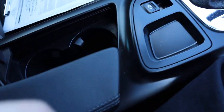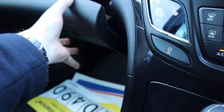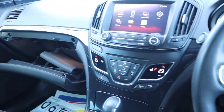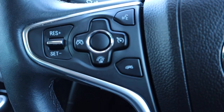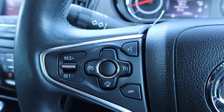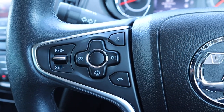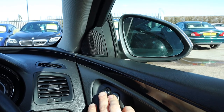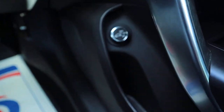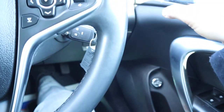Electric handbrake, couple of cup holders, centre armrest with storage and a few media inputs. Glovebox with your manual pack. Cruise control and a speed limiter — a really useful feature especially with average speed cameras everywhere. You just pop it to 30, set it, and it will keep the car at 30 or won't allow you to go over 30. Electric folding door mirrors. There's the button for the rear tailgate height setting. Auto headlights.